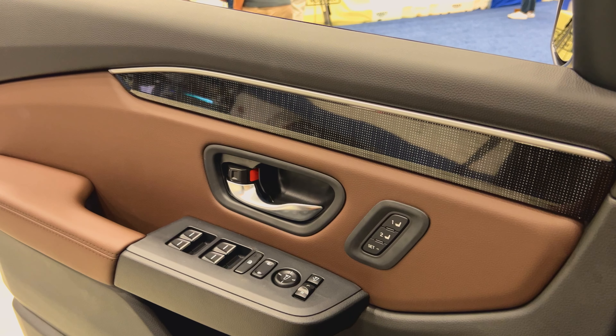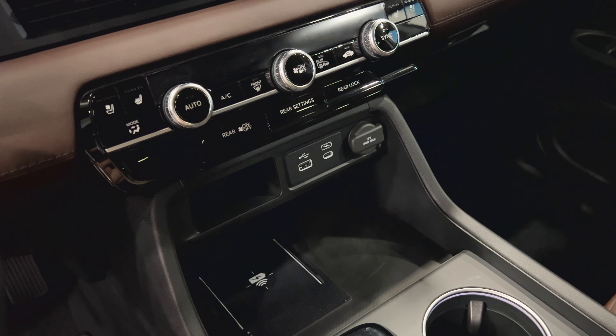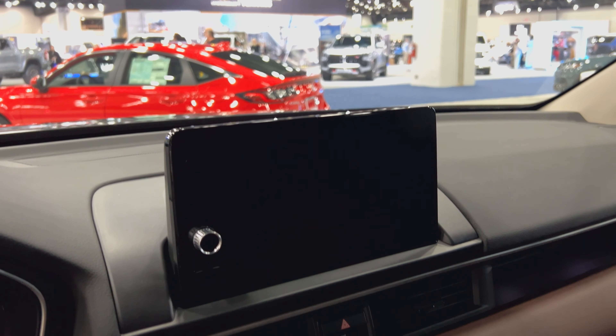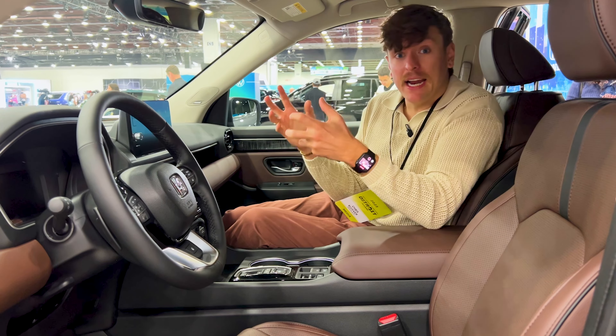From first impressions on the interior, I do like it. I like this brown colored leather. I like this kind of digitized look that they've got on these door panels. It does not follow suit in the center console — there's just these piano gloss black features. It does have a tri-zone automatic climate control system and a nine-inch infotainment system.